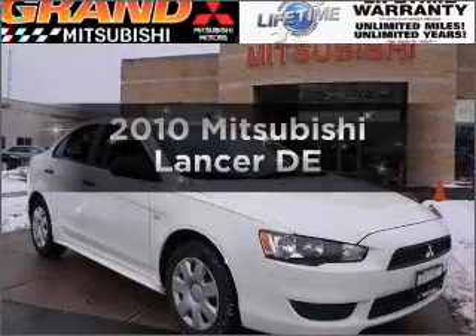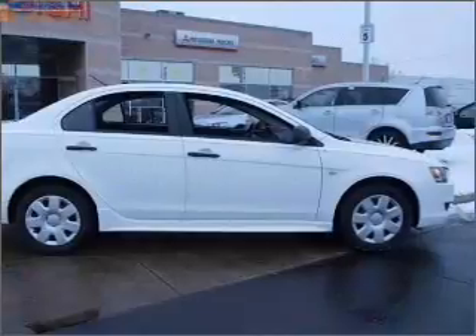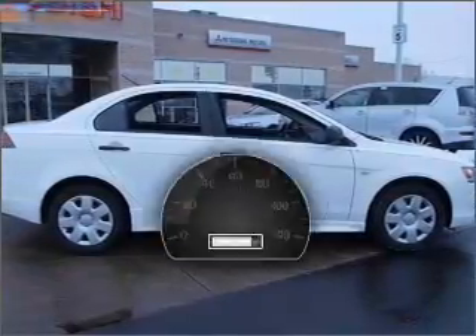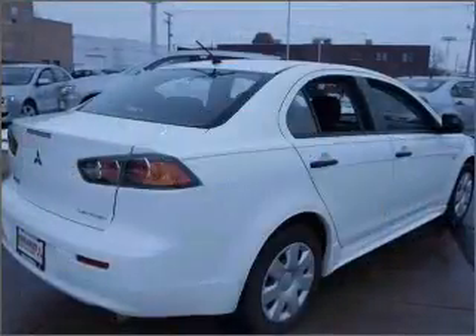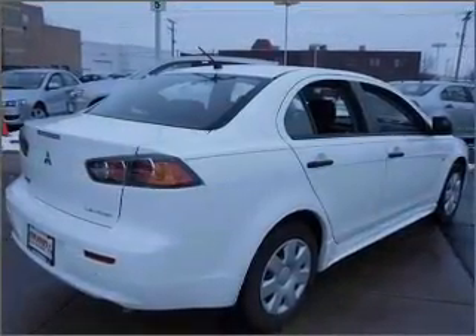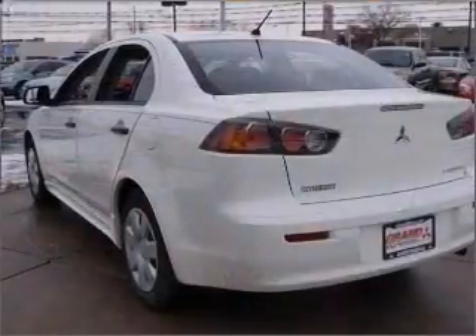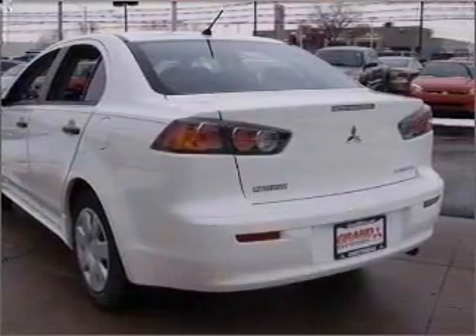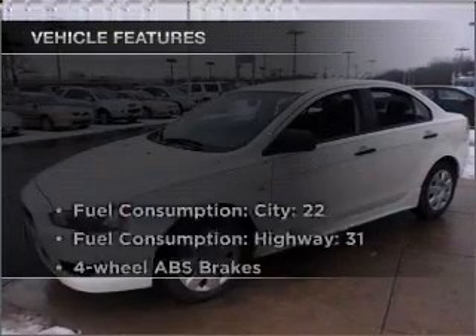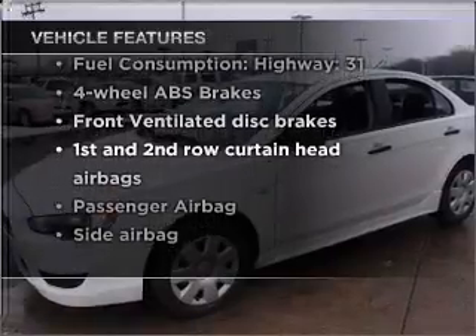Imagine yourself in this 2010 Mitsubishi Lancer. If you're looking for an automobile with great attributes, look no further. With low miles, this automobile will take you far and get you where you want to go. With an efficient four-cylinder engine connected to a smooth shifting automatic transmission, premium wheels lend a distinctive appearance. The anti-lock braking system will help deliver you safely to your destination. And with these notable features, you won't want to miss out on the opportunity to own this amazing vehicle.